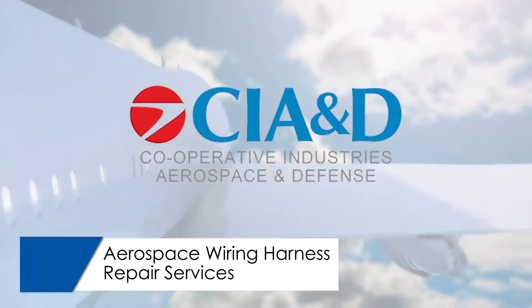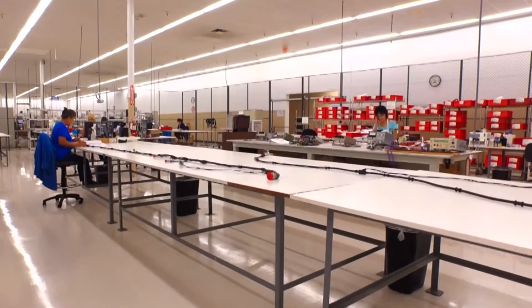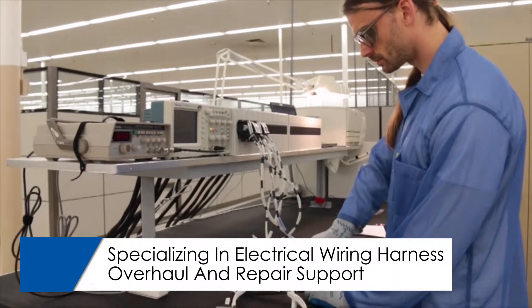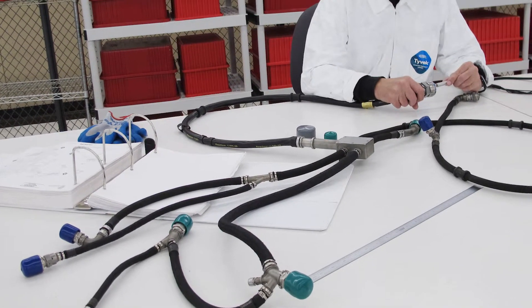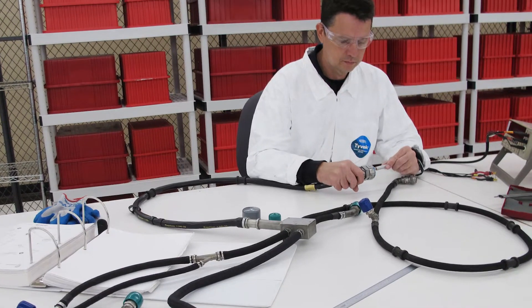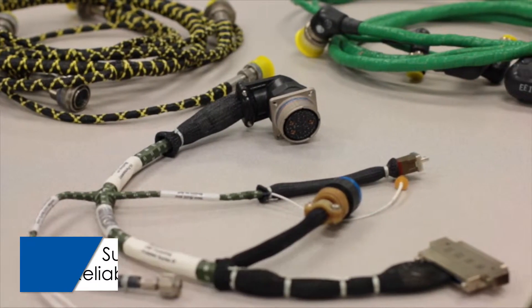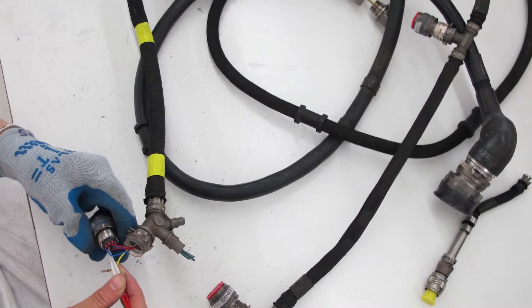Meet Cooperative Industries Aerospace and Defense, also known as CIA and D. Our Part 145 Repair Center specializes in electrical wiring harness overhaul and repair support for the aerospace industry. When you select CIA and D, you can depend on cost-effective harness and interconnect repair services combined with responsive turn times. CIA and D supports air carriers and MROs with reliable repair services. We recognize that dependable, cost-effective repairs are critical in today's aerospace industry.